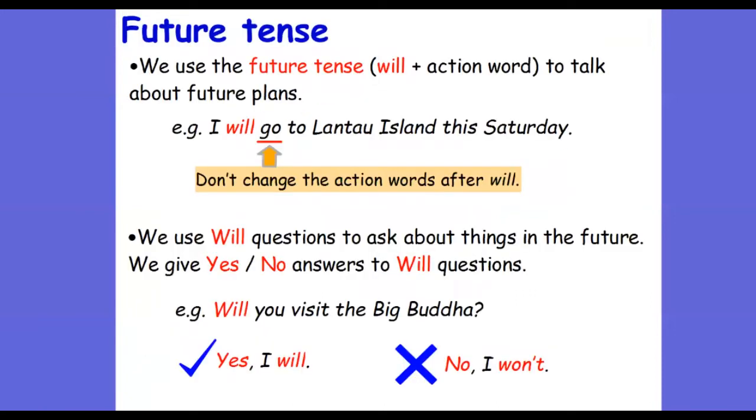This is a summary. We use future tense — please remember the form should be 'will' plus the action word (the verb). We don't change the action word after 'will'. We won't say 'I will went to Lantau Island this Saturday' — that is wrong. We keep the verb in its base form: 'I will go to Lantau Island this Saturday.' We also use will questions to ask about things in the future, and we give yes or no answers to will questions.